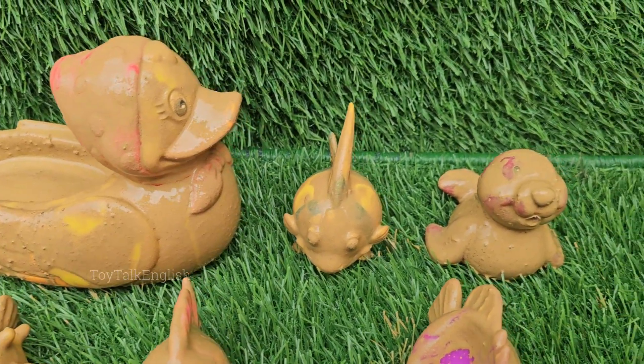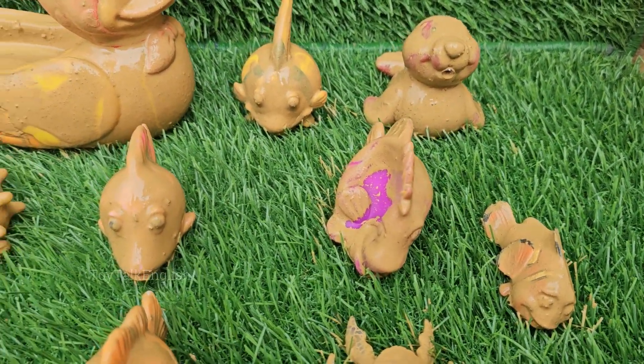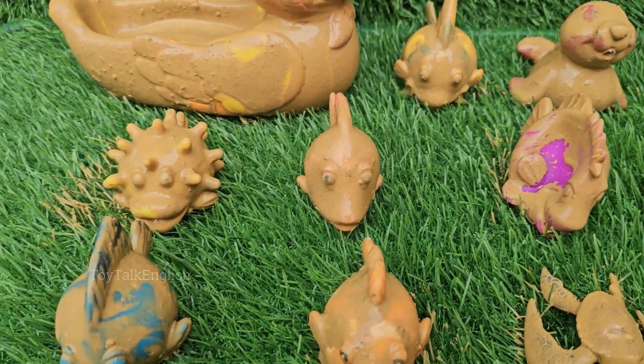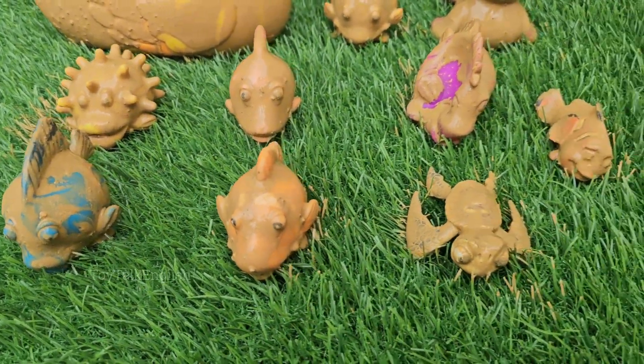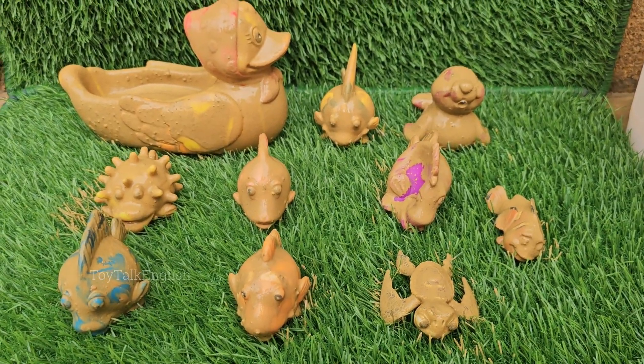This is the realm of bioluminescence, where creatures like the eerie anglerfish, glowing jellyfish, and sparkling squid create their own shimmering lanterns in the eternal night. Here, light is not just beauty.